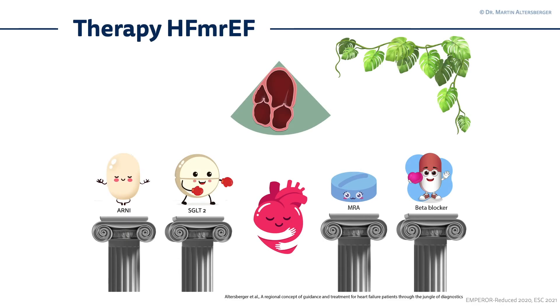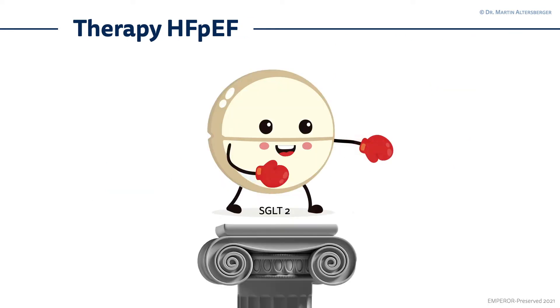If you continue with optimal medical therapy of heart failure in heart failure with mildly reduced ejection fraction, you can also try one of those substances to reduce symptoms and improve mortality and outcomes of the patients. It's the same four pillars — the ARNI, the SGLT2 inhibitor, the MRAs, and the beta blockers — but for heart failure with preserved ejection fraction, we only have one pillar so far. The SGLT2 inhibitors also help patients with heart failure with preserved ejection fraction, reducing mortality and providing nephroprotection.